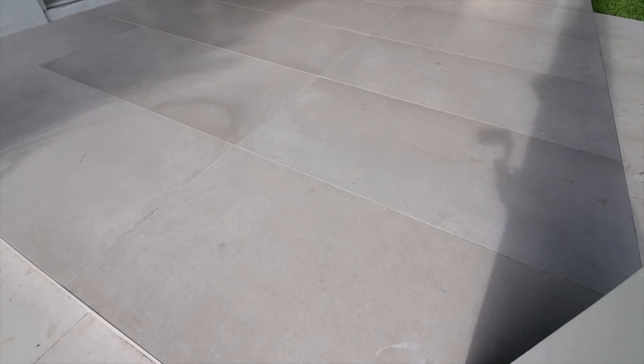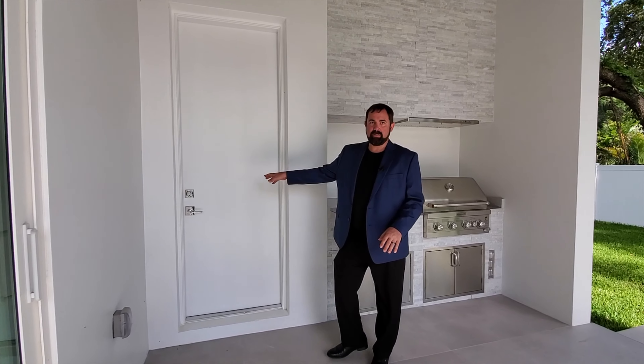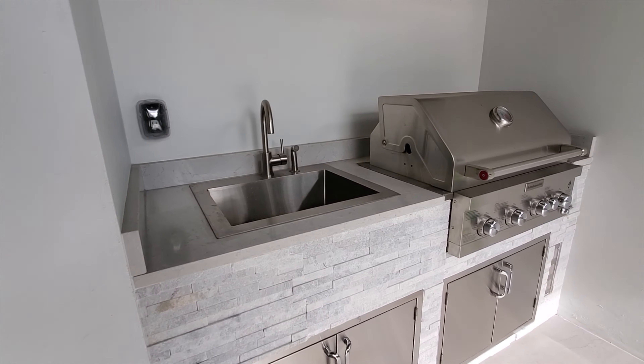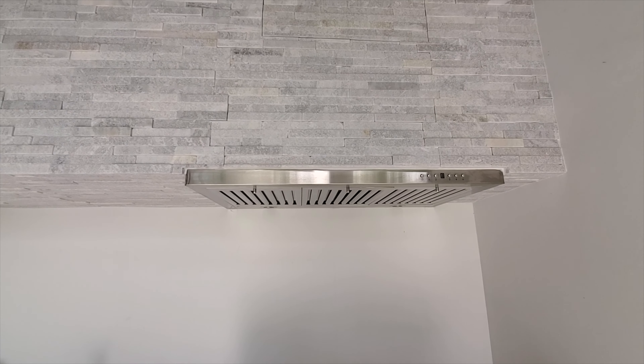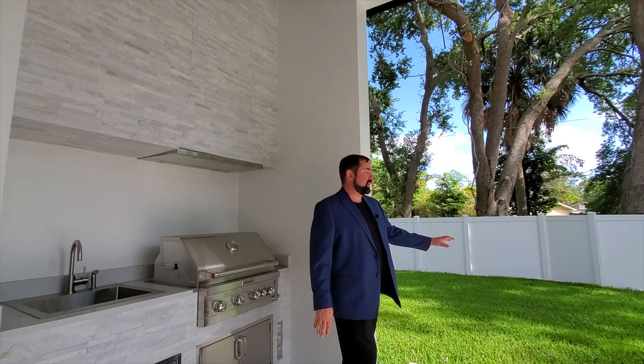Outside through the sliding glass door off the kitchen, we have the same ceramic tile floors and the outdoor summer kitchen. It features a sink, plenty of storage, a barbecue with a vent, beautiful stone and tile work, and great countertops. Looking up, there are gorgeous wood ceilings with speakers, recessed lights, and a ceiling fan — a really impressive outdoor entertaining space.